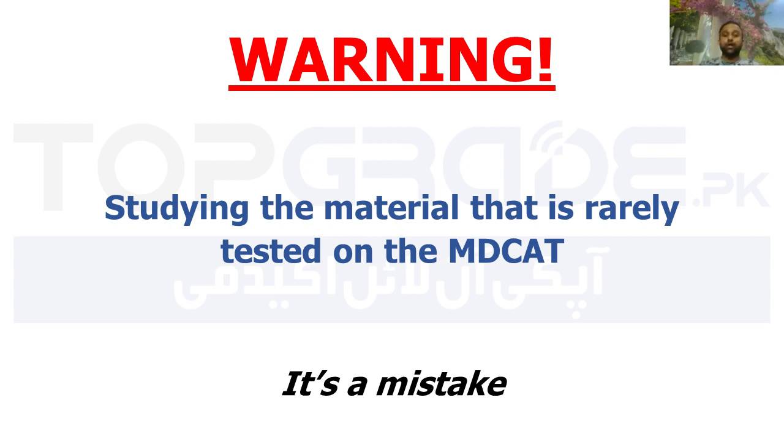Overall, you don't have to focus on material which is not in the exam. As I have told you before, you have to focus more on the most likely to be tested areas.